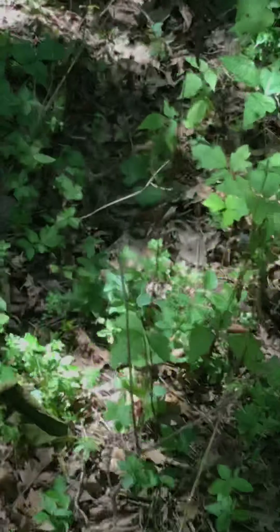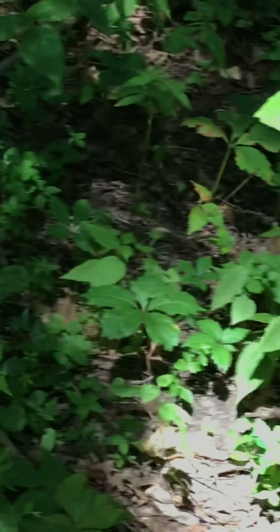There's grape vines. Oh my goodness, where did the trail go? Okay, this way.